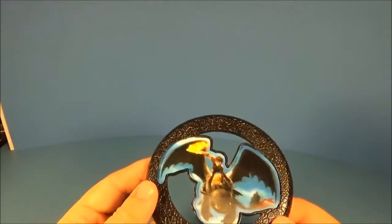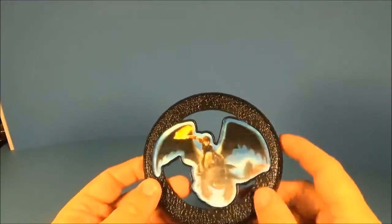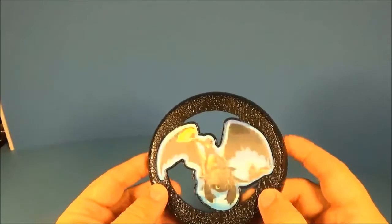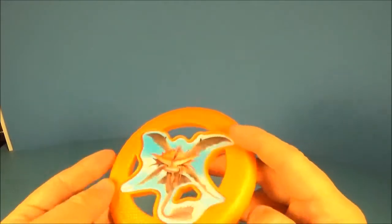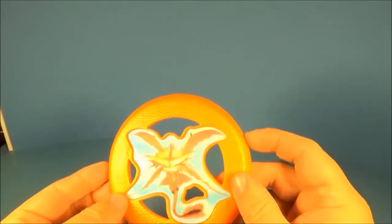First up is Hiccup riding Toothless, the Fantastic Night Fury. It's got a little 3D hologram — if you look at it and move it around, it looks like the Night Fury is coming right off the page at you. Next up, we have a hologram on this orange disc of Cloudjumper, Valka's dragon. If you watch the movie, you'll find out some pretty interesting things about it.